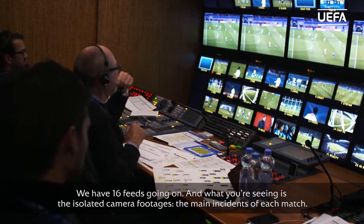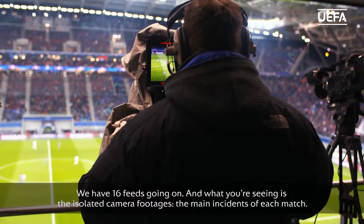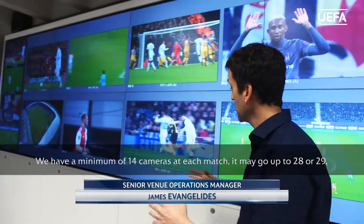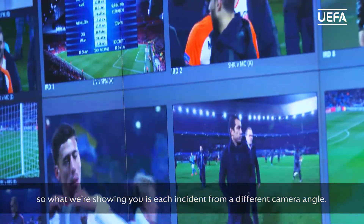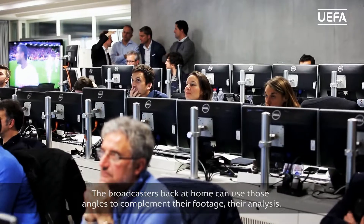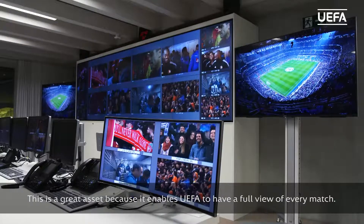We have 16 feeds going on and what you're seeing is the isolated camera footage. We have a minimum of 14 cameras at each match — it may go up to 28 or 29. So what we're showing you is each incident from a different camera angle, enabling the broadcasters back at home to use those angles to complement their footage and their analysis. This is a great asset because it enables UEFA to have a full view of every match.